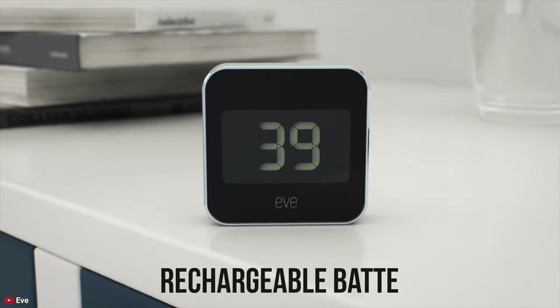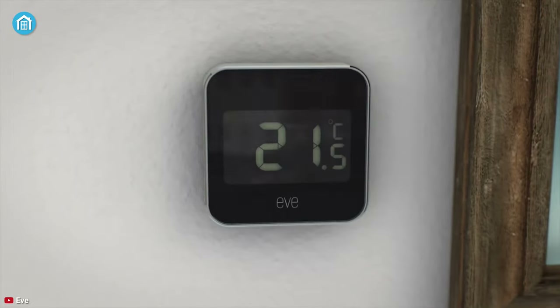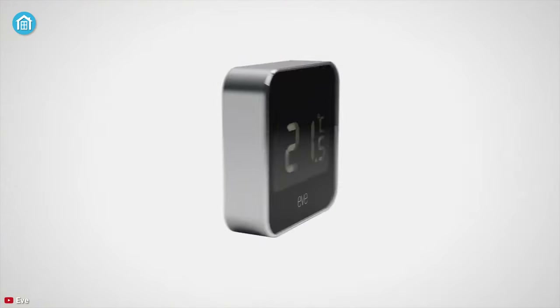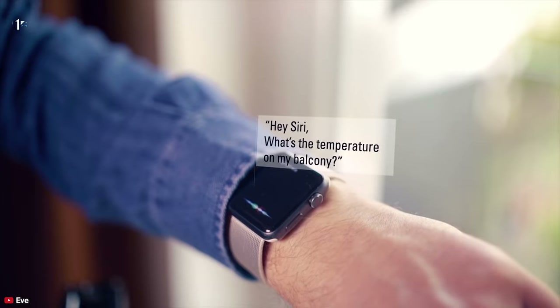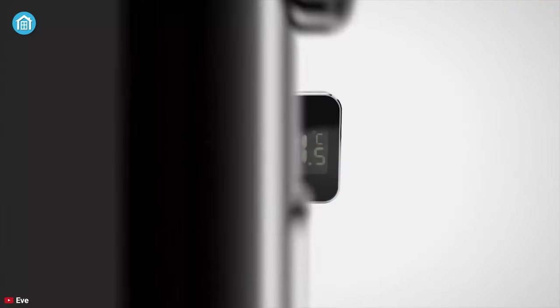The good news is you can connect other devices like air purifiers and fans to keep the situation under control. It comes with a rechargeable battery, so once the battery gets low, just recharge it and forget about all the hassles. So, if you want an air monitoring device for your Apple home, then this is the one for you.